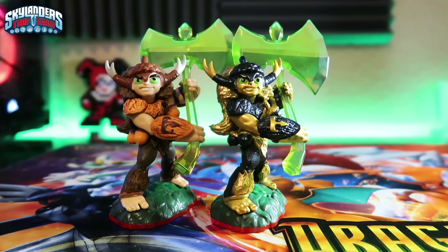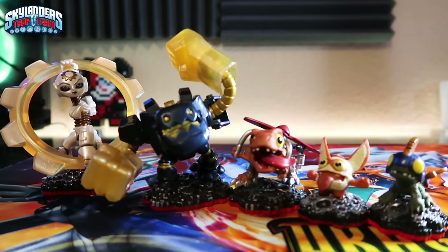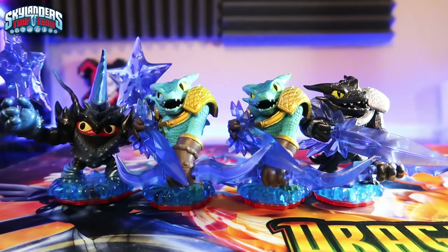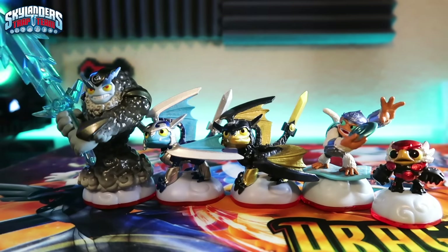For Life: Trap Masters Legendary and Regular Bushwhack, two Regular and one Dark Food Fight, and Sure Shot Shroom Boom. Tech: Trap Masters Gearshift and Legendary Jawbreaker, plus Chopper, Trigger Snappy, and Drobit. Undead: Nitro Crypt King, Funny Bone, Eye Small, and Hijinx. Water: Lobstar, two Regular and one Dark Snapshot, and Flip Wreck. Air: Thunderbolt, Regular and Legendary Blades, Fling Kong, and Power Punch Pet Vac. And then the Trap Masters from the Light and Dark elements: Night Light and Nightmare.